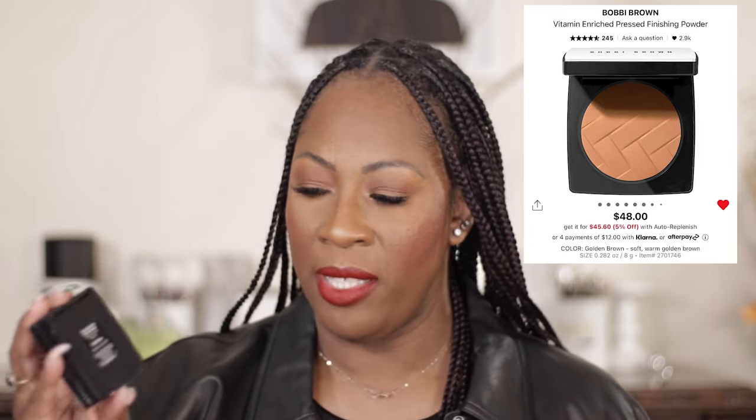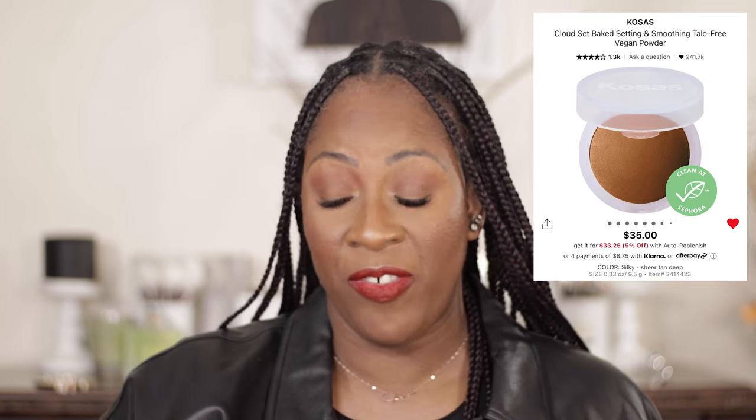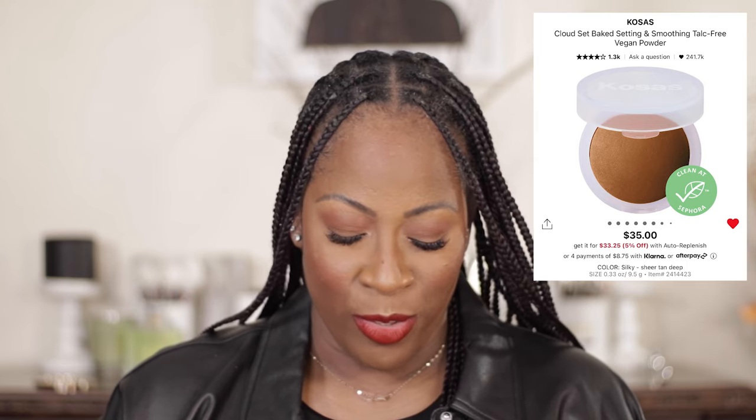This product just came out and it has already made it to my top recommended products: the Bobbi Brown Vitamin Enriched Press Powder in Golden Brown. This is amazing. I'm not usually someone who retouches makeup on the go, but this is something I will keep in my bag to touch up because it's that good. The other powder I've been loving is the Kosas Cloud Set Bake Setting and Smoothing Powder. Before I got the Bobbi Brown, that was my go-to, and now I have a nice rotation going.